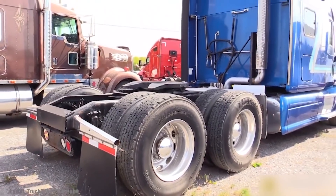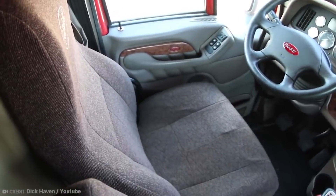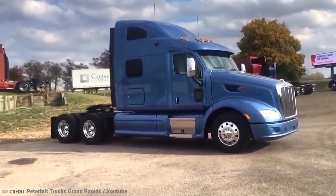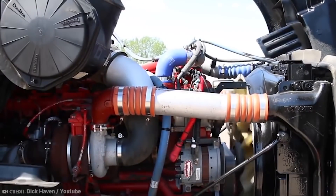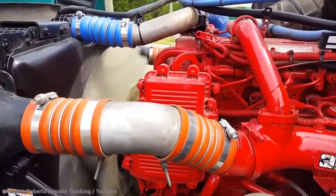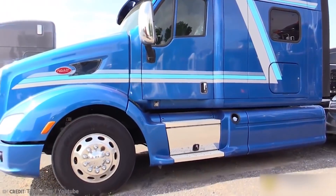It's designed specifically for highway usage. The 587 received the Environmental Protection Agency's SmartWay certification in 2010, indicating that it is both fuel-efficient and ecologically friendly. The truck is powered by either a Paccar MX engine rated at 380 to 485 horsepower, or a Cummins ISX-15 engine rated for 400 to 600 horsepower. That's a lot of horses.